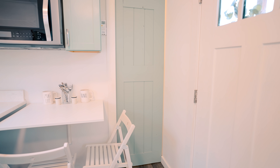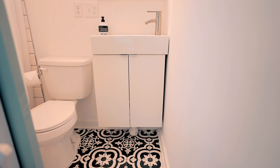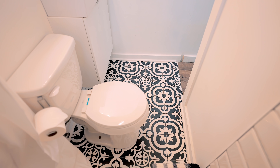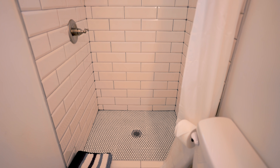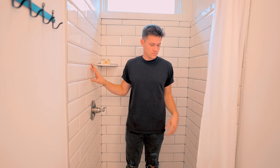Continuing on with the rest of this tiny home, you slide open this door and you enter your bathroom. You have your small vanity and sink, a mirror right above it, toilet in the middle, and your tiled shower over to the left. Even the floor is tiled. I love the tiling work in here — it's gorgeous. This is just your small, very functional bathroom.